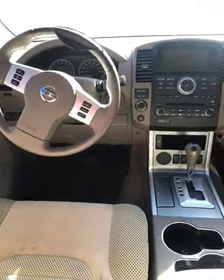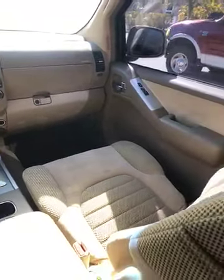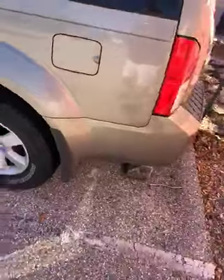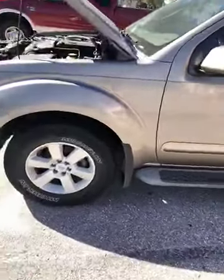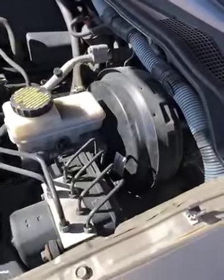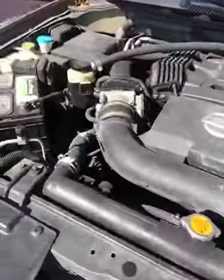Look at the interior on this thing — this is a steal for the money. Somebody needs a nice vehicle, this is it. Put a little bit of money into it, get it going, and you've got a great vehicle. Again, the body's in great shape, no big dents. The undercarriage is in great shape, looks nice. And again, here's the motor — it's a four-liter V6, pretty powerful, new battery.